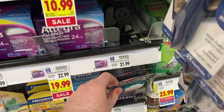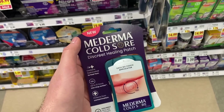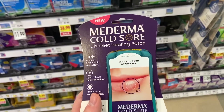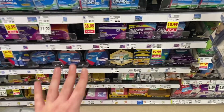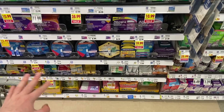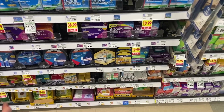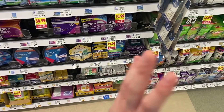We have an awesome money maker on the Manderma cold sore patches at Kroger. They are $16.49, and there's an Ibotta rebate for $10 back — though some people don't have it, so check your accounts. There's also a $10 Kroger Cashback rebate, making it totally free plus a $3.51 money maker. Be aware Kroger Cashback can be glitchy; I had to chat with customer service to get it credited, but they always fix it.